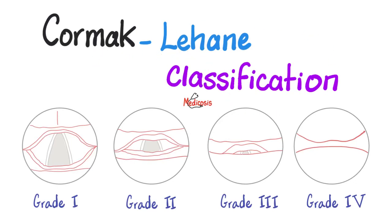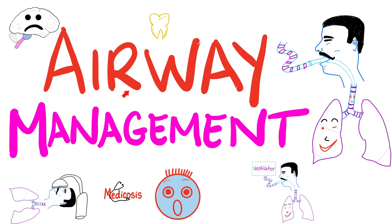Hey guys, it's Medicosis Perfectionaries, where medicine makes perfect sense. Today, let's talk about Cormac-Lehane classification. This is a score, a grading system for airway management, if you want to intubate. This video is part of a bigger lecture on my YouTube called Airway Management, in my anesthesiology playlist.